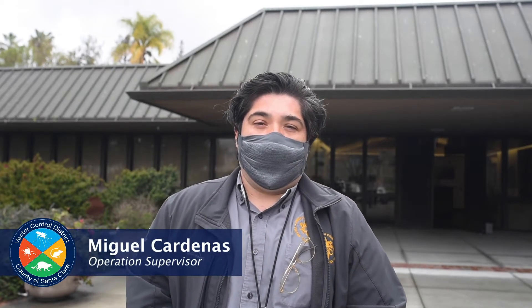My name is Miguel Cardenas. I'm the operations supervisor here at Santa Clara County Vector Control. I'm in charge of the field operations here, so I deal with all the work that we do out in the field and supervise the team that does all the work here.